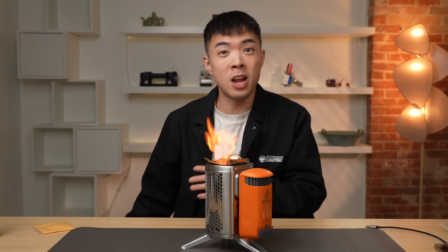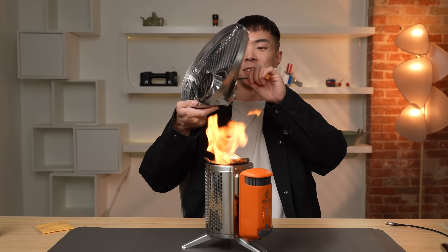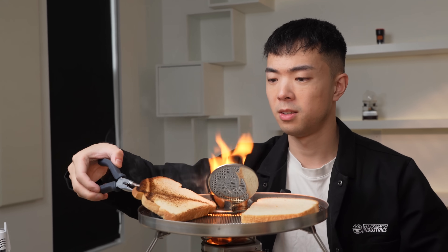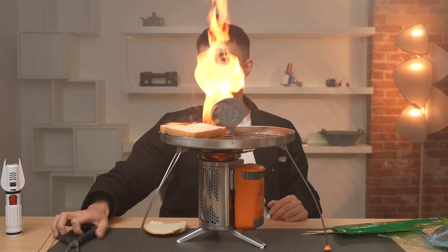Any excess energy that's not being used to charge will be stored in the internal battery bank. This thing also comes with attachments — it's got a grill. With the grill we can make some grilled cheese. It's a very burnt grilled cheese. The cheese of truth! Our cheese is now very drippy. We also have another attachment — we need to brew tea for our next gadget.